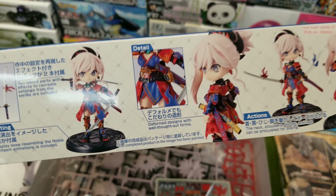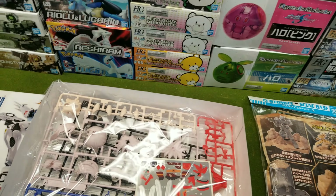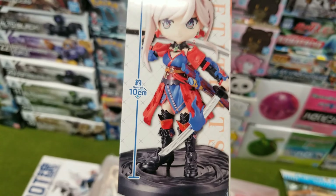Whoever did this thing did a nice job on that decal, because it looks good.